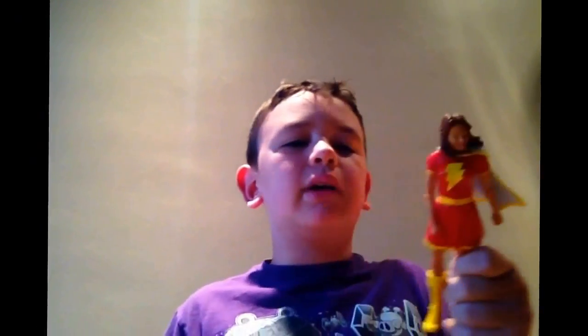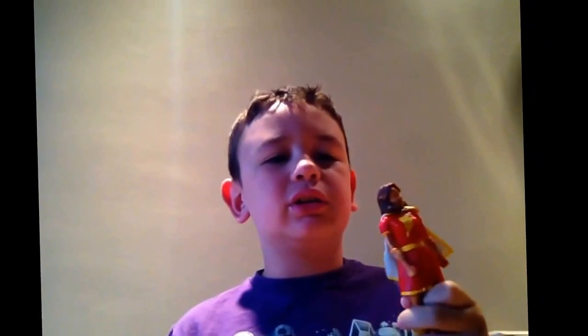Number 9 is Mary Batson, best friends with Captain Marvel and enemies with Black Adam. She has a lightning bolt on her chest and a white cape.